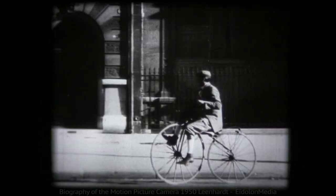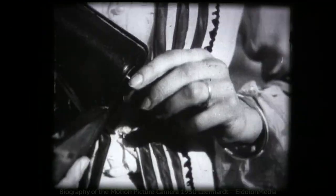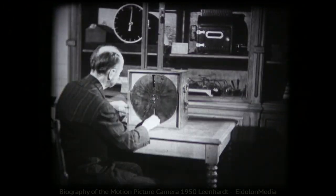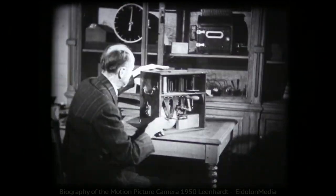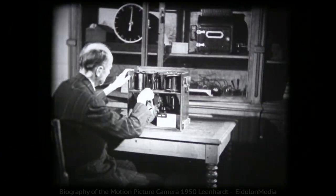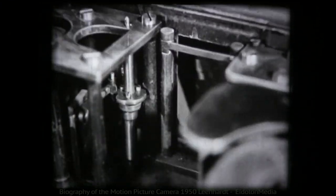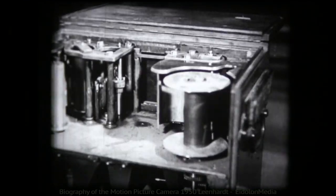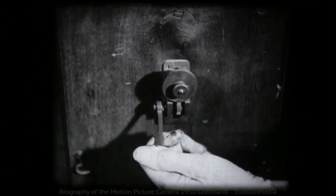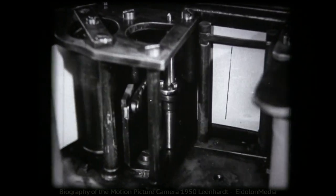Five years later, at the time the first bicycles appeared, rolls of Kodak film started to replace the photographic plates. With the new pliable strips of negative paper, Marais took another step toward the modern camera — he adapted his chronophotograph to the new invention. A strip of film moves from one reel to another, but the movement must be stopped long enough to permit a clear, unblurred exposure. Marais used a clumsy lever for this, which sometimes tore the film or blurred the image. Yet Marais' very crude chronophotograph contained the most important elements of the modern camera.